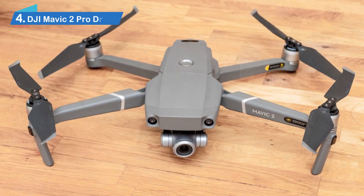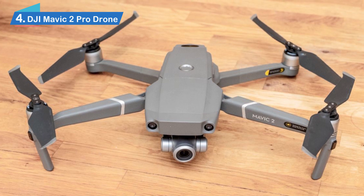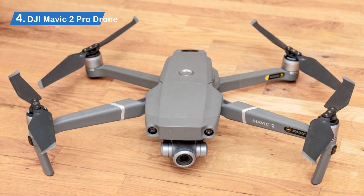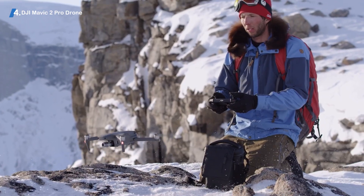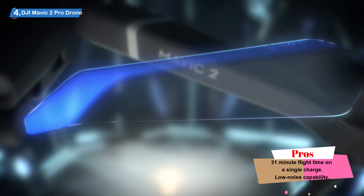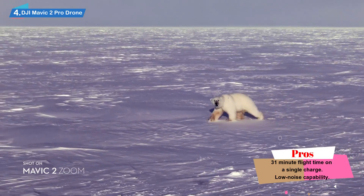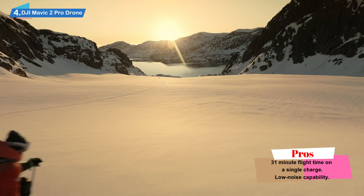Number 4: DJI Mavic 2 Pro Drone. We live in a dynamic world full of dynamic people, so compactability is a big deal when it comes to devices of all sorts. Drones are not left out on this front. Luckily, this particular device is as lightweight and compact as they come. This goes a long way to ensure that it stays up in the air for as long as it possibly can, and it also makes it quite easy to carry when the need arises.